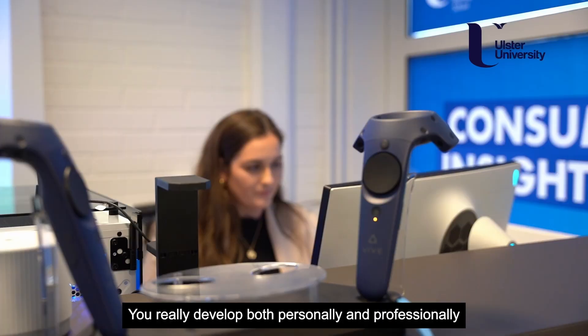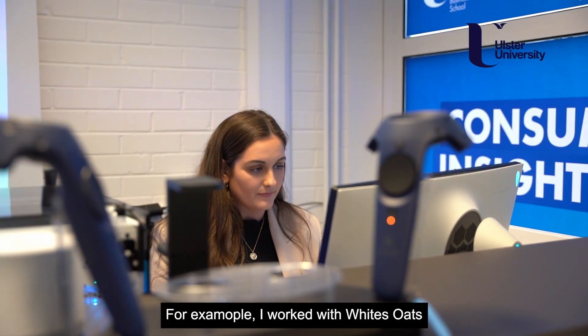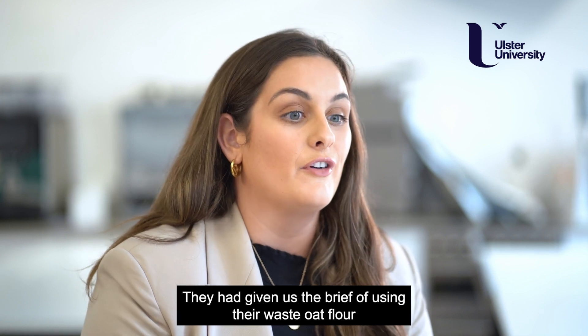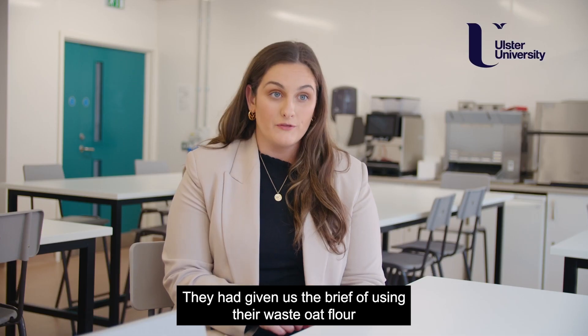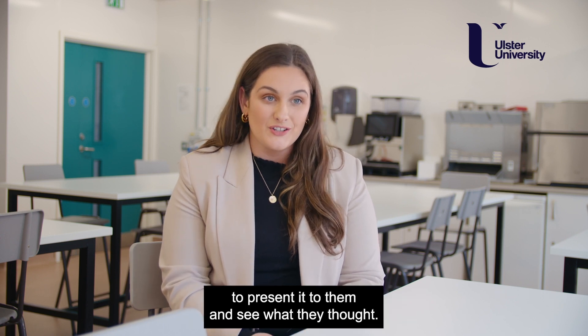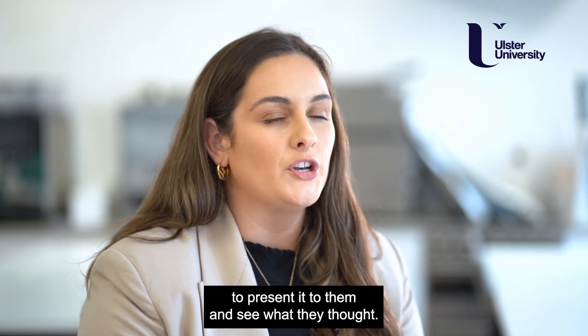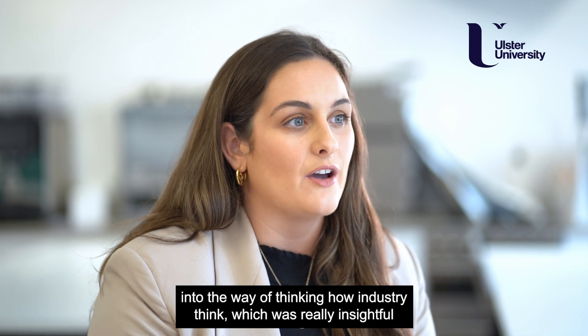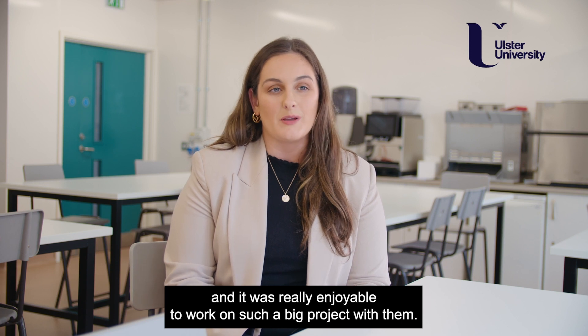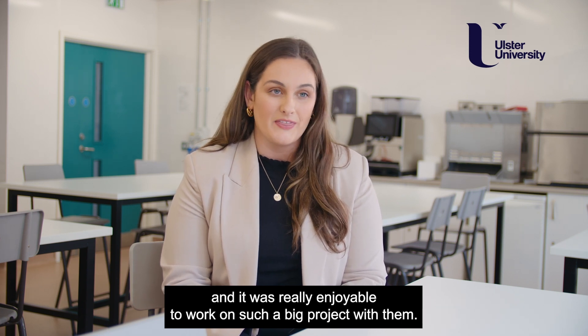You really develop both personally and professionally. For example, I worked with White's Oaks — they gave us a brief to use their waste oak flour, so we developed a product for them and then had to present it to them. It really gets you into the way of thinking how industry thinks, which was really insightful and enjoyable to work on such a big project with them.